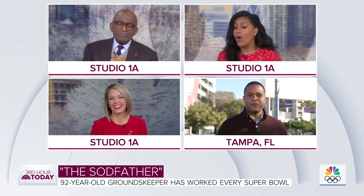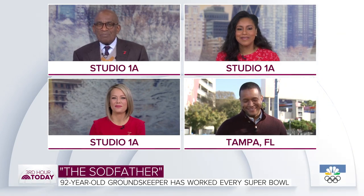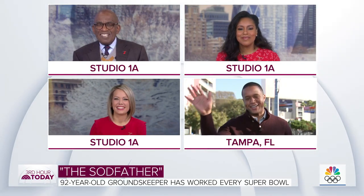'You're not letting the grass grow under your feet.' 'Oh no, no.' Watch with your family. We'll see on Monday, Craig. See you guys — enjoy the game.